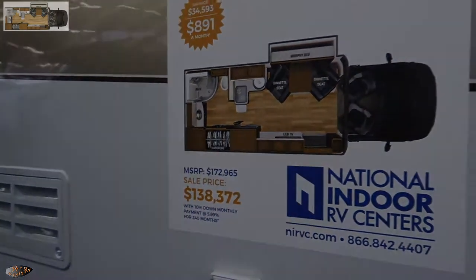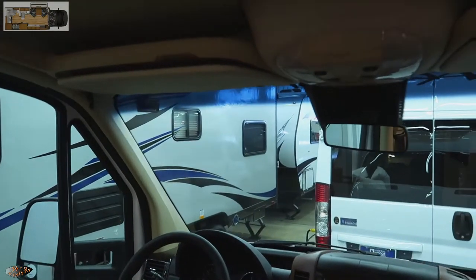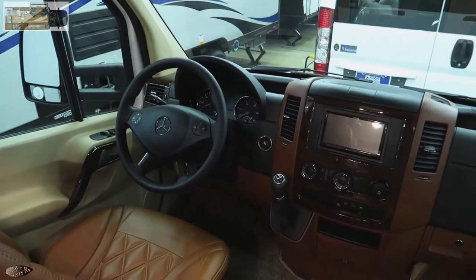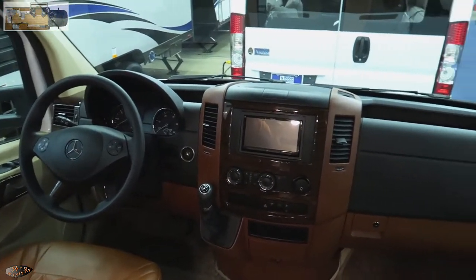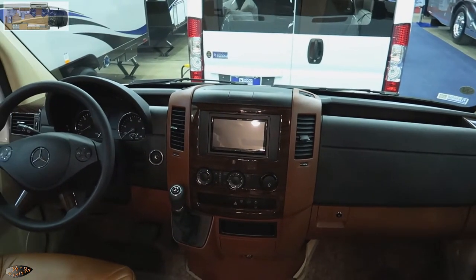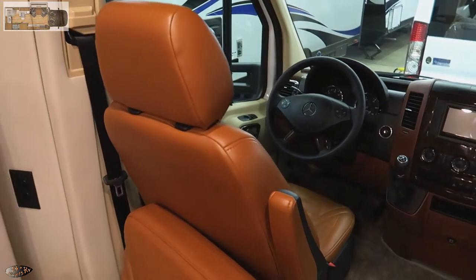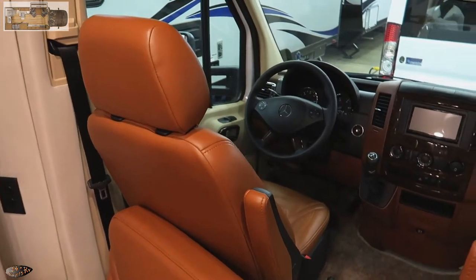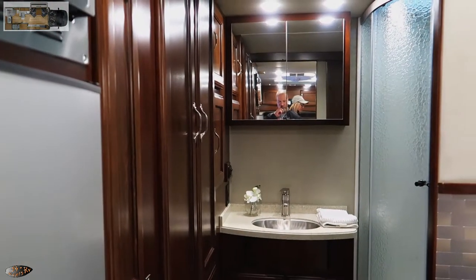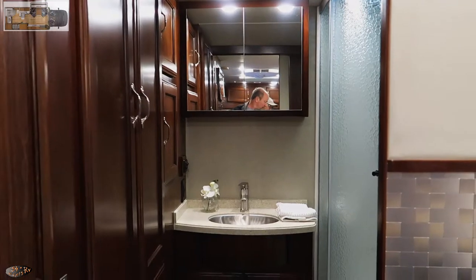Really nothing special about the layout up front. Not sure how I feel about the color of those leather seats. This is the bathroom at the rear of the coach.